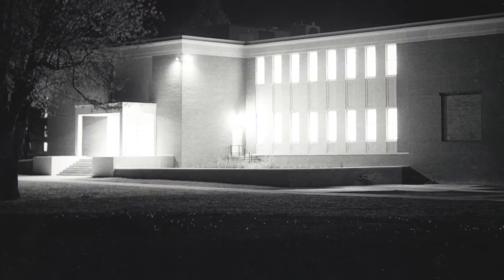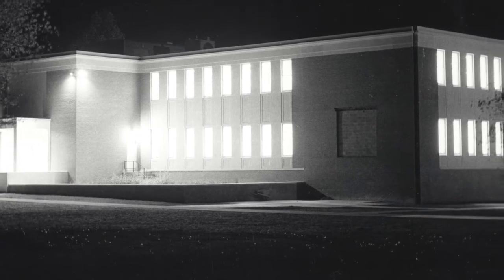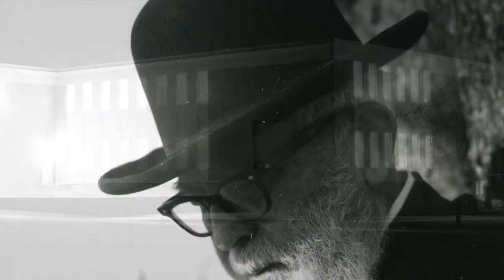Anticipating its new home within special collections in the renovated library, the Rolby Pritchett Museum collection will take its place as a featured centerpiece of learning and research, in the heart and hub of the Bridgewater College campus, just as Rolby Pritchett hoped.